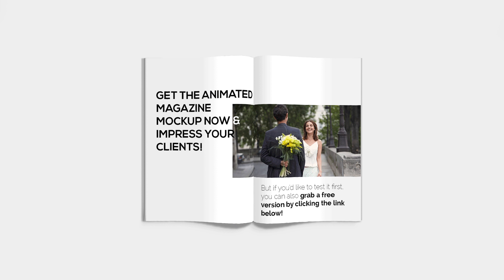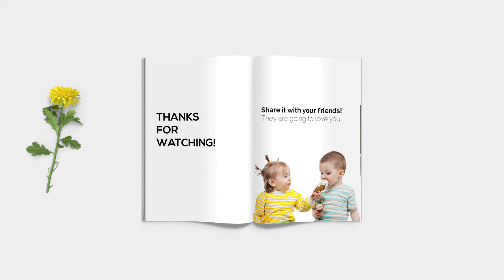Don't hesitate — get the animated mockup now and impress your clients. But if you would like to test it first, you can also grab a free version by clicking the link below. Here it is! Thank you.